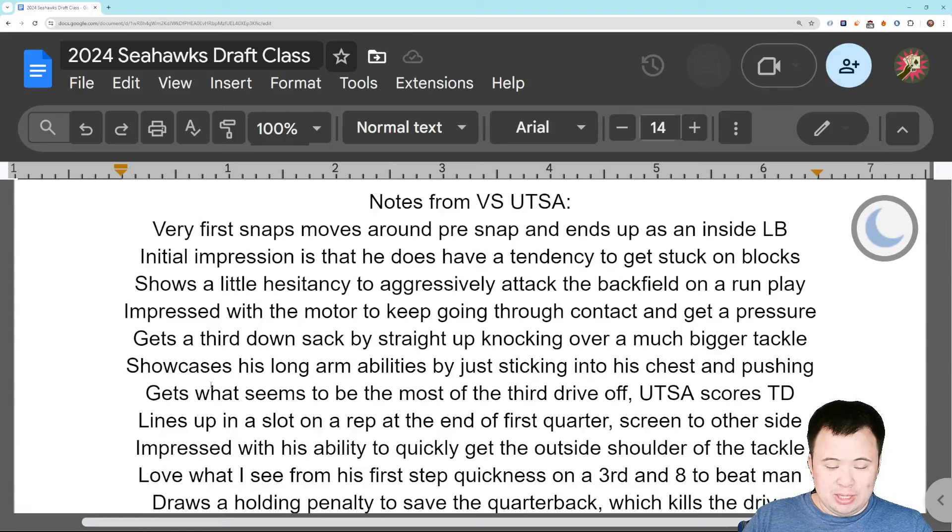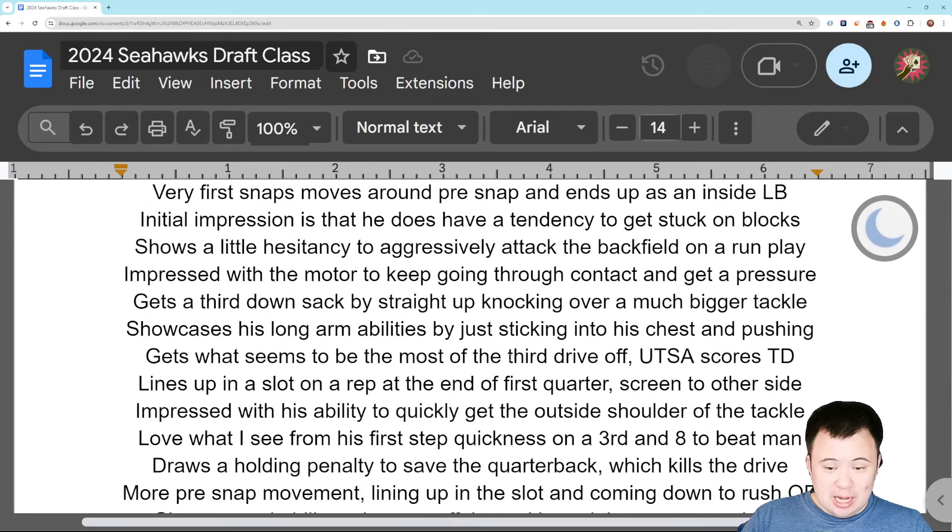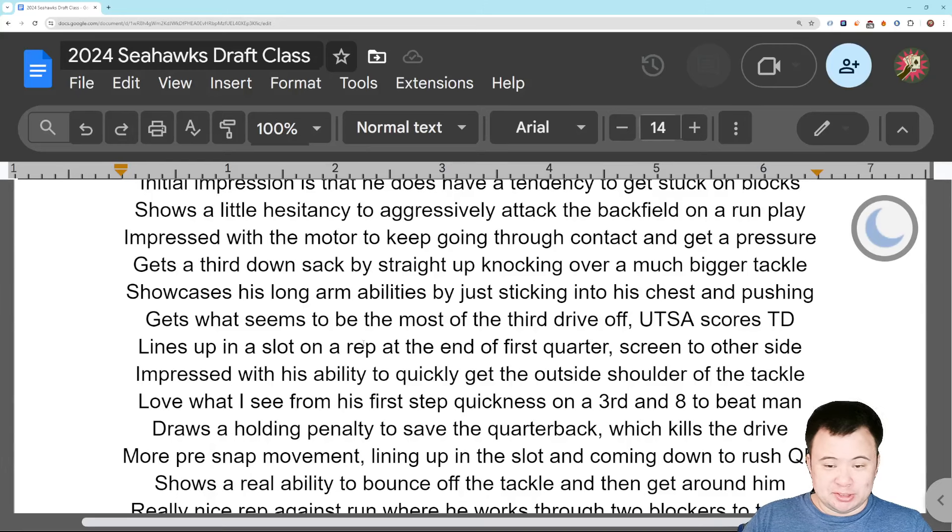On the third drive of the game, he played maybe the last two plays on a long drive, and UTSA scored a touchdown, so he got an extended break. There are some reps in this game where he's lining up in the slot — at the end of the first quarter, he lined up in the slot on a rep. In this particular game, they didn't really throw his way; there was a screen to the other side. So I didn't get a great sense for his coverage abilities. But I could watch every game he ever played and still wouldn't get a good sense of his coverage abilities, because he got targeted like nine times in his career. There's not much to work with.